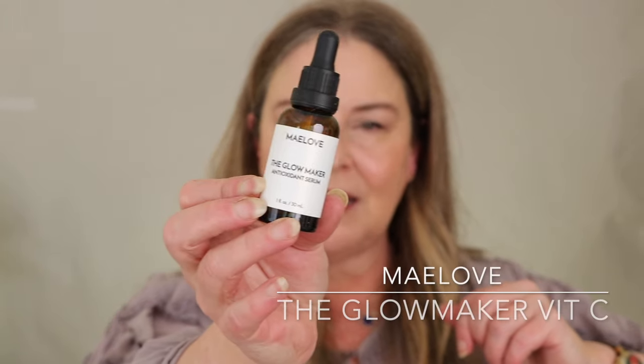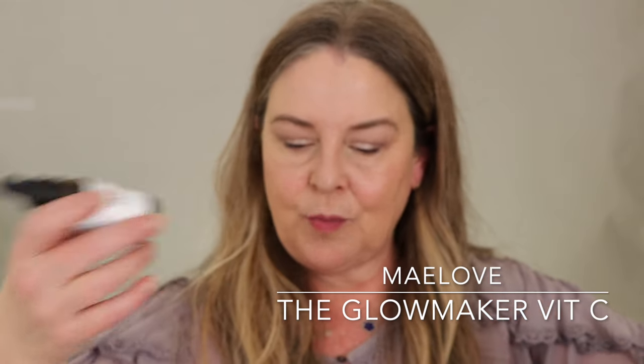The Glow Maker Vitamin C — I love this. I go back and forth between this and the Dermatology version; this one is slightly better priced.